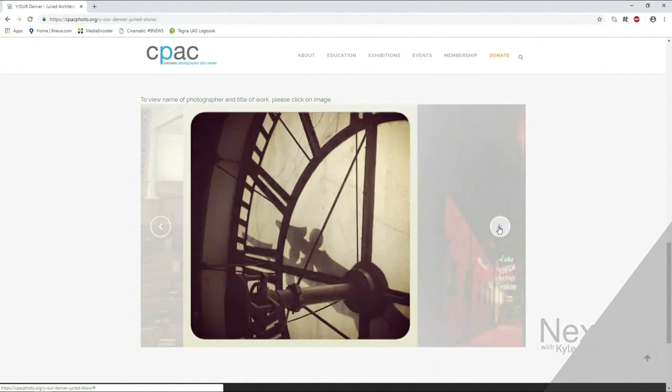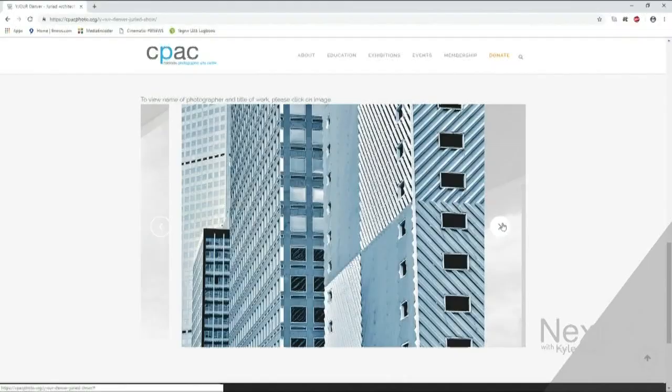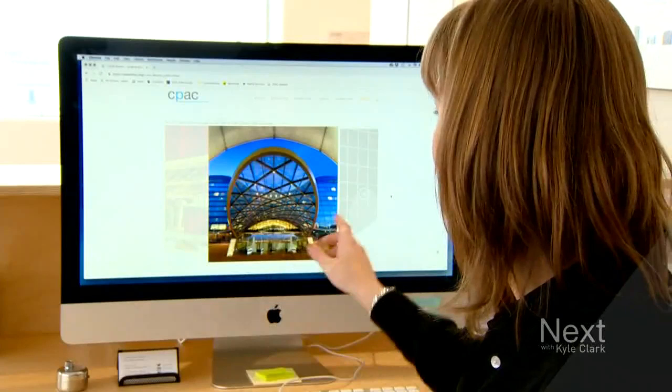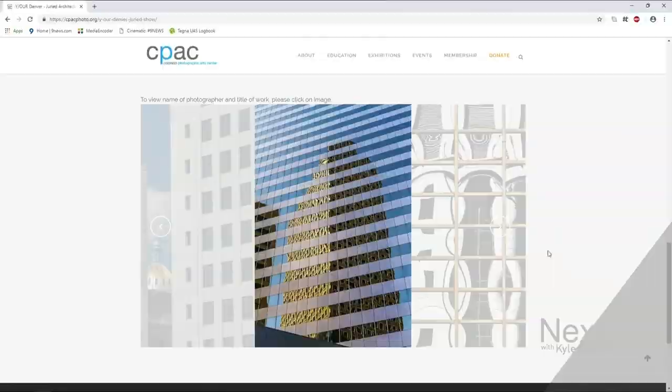Twenty-eight photographers showing off Denver's angles and curves in one online exhibition. It's just a click of a few buttons and you're at the website, you can scroll through, sit from the comfort of your own home. A tour of the city and an art show from the convenience of your armchair.